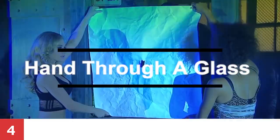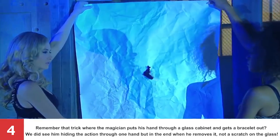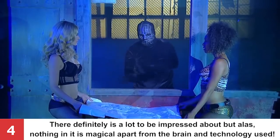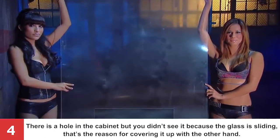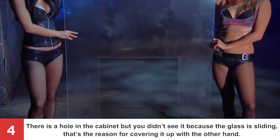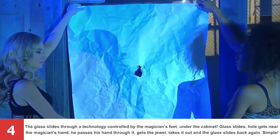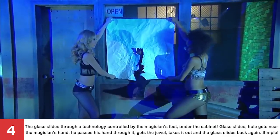Number 4: Hand Through a Glass. The magician puts his hand through a glass cabinet and retrieves a bracelet — we see him covering the action with one hand, but when he removes it, not a scratch on the glass! There is a hole in the cabinet but you didn't see it because the glass is sliding, which is why he covers it with his other hand. The glass slides through technology controlled by the magician's feet under the cabinet. The glass slides, the hole moves near the magician's hand, he passes his hand through it, gets the jewel, takes it out, and the glass slides back again.